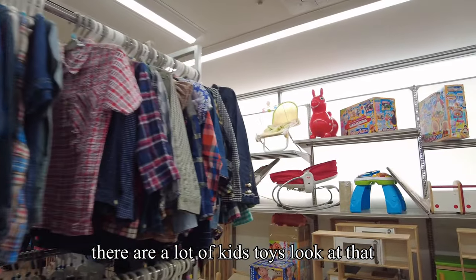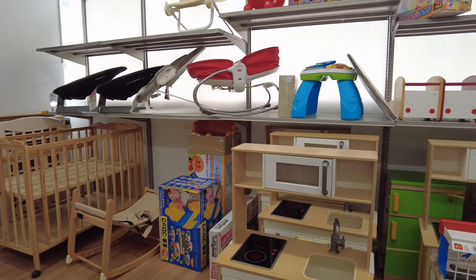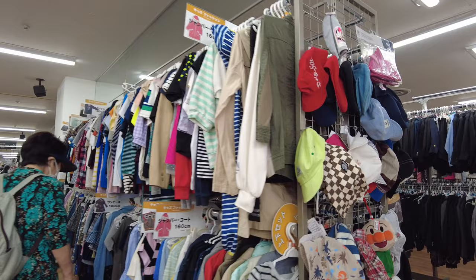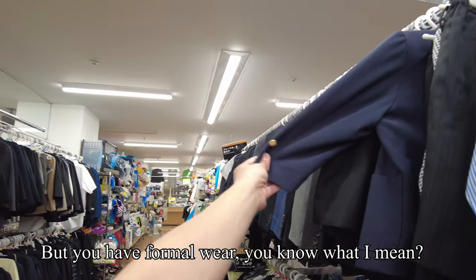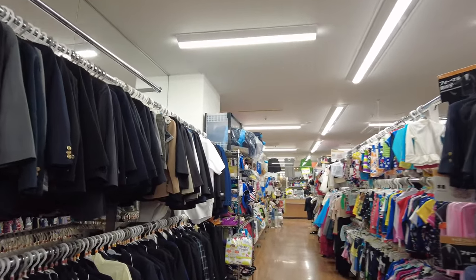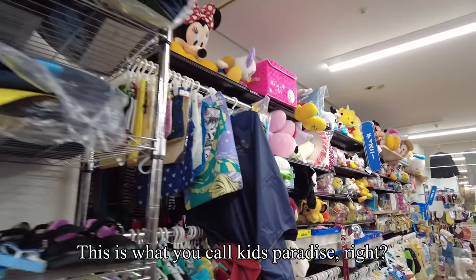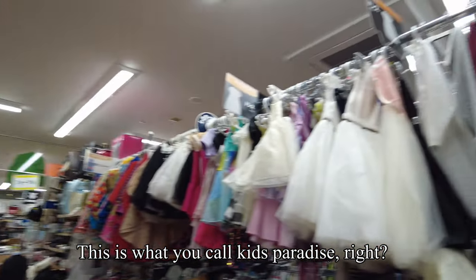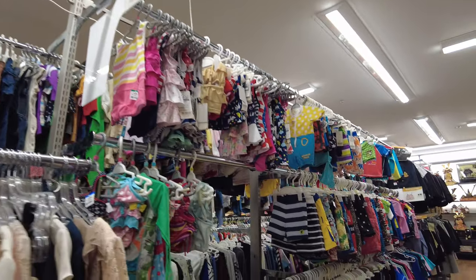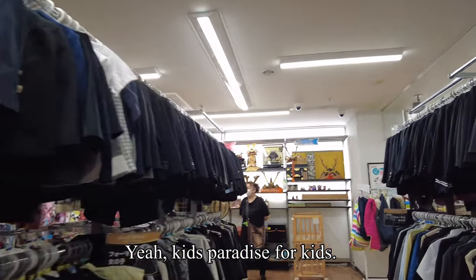They have a lot of kids toys! Other clothing prices are 330 yen to 464 yen. There are no formal wear items but this really is what you call a kids' paradise!